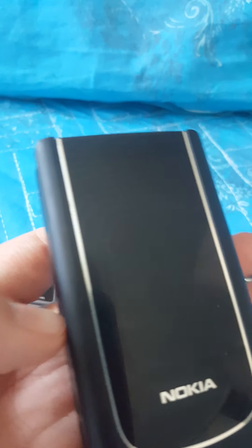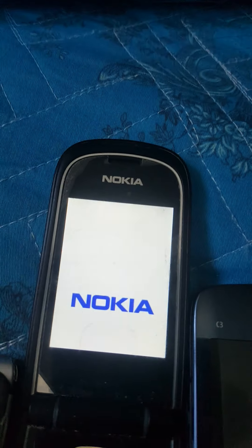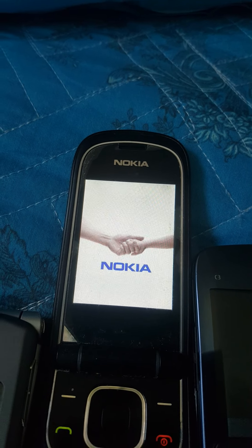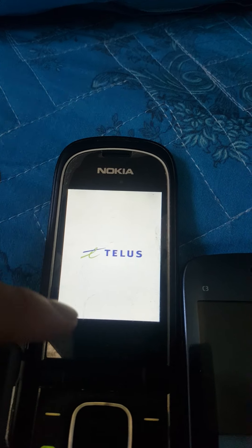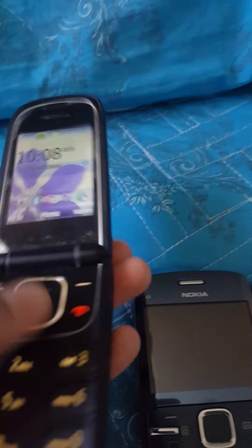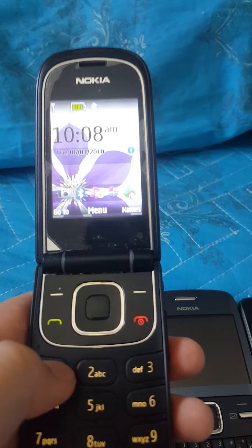Next up is the Nokia 3710 Fold. It will probably be fine if there is nothing wrong with it. And it's on Tracfone. As you guys can see, it works. And the phone is in very good condition.